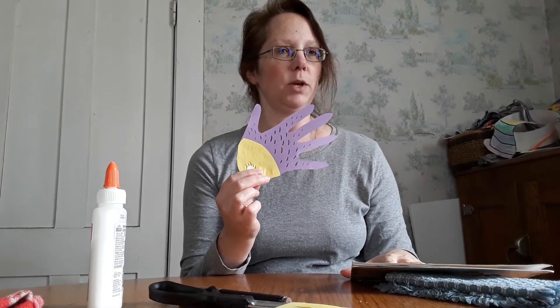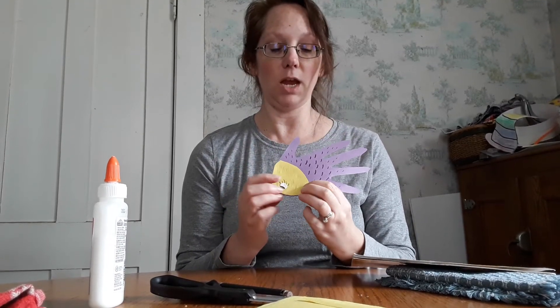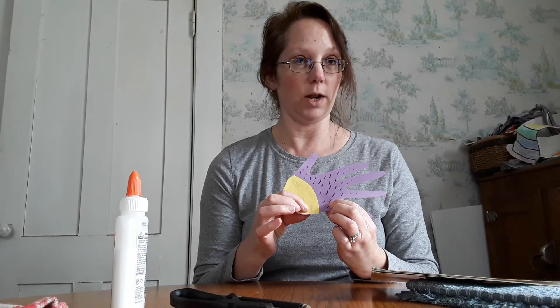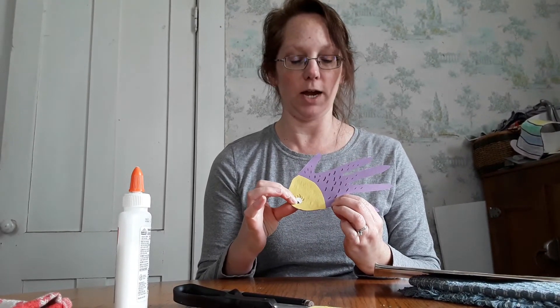Now what I'd like you to do is have someone trace your hand on a piece of paper. As you notice mine is purple because I love that color. Maybe cut out a little strip of colored paper, or even an eyeball, and glue or tape the yellow strip — or whatever color you have — to the bottom of your hand and glue the eyeball.